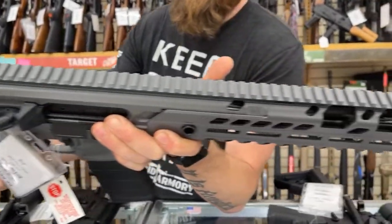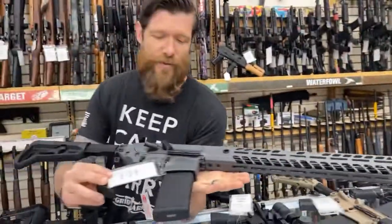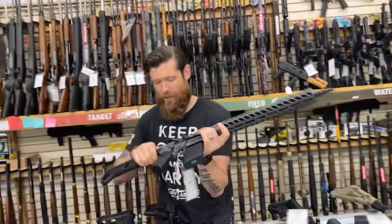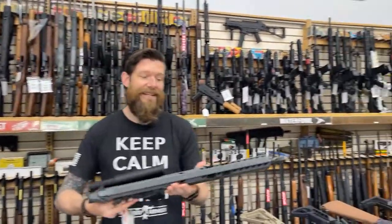Then we're jumping up again. Look at this — the SIG MCX with a side-folding stock in 5.56/.223. This is the Virtus Patrol. Little side folder. It doesn't get a whole lot better than that. That one's in — what color is that? Battle gray? Something like that.